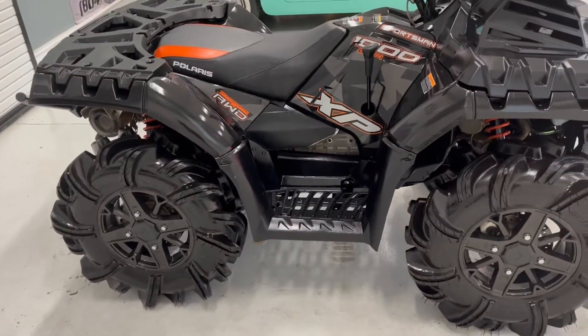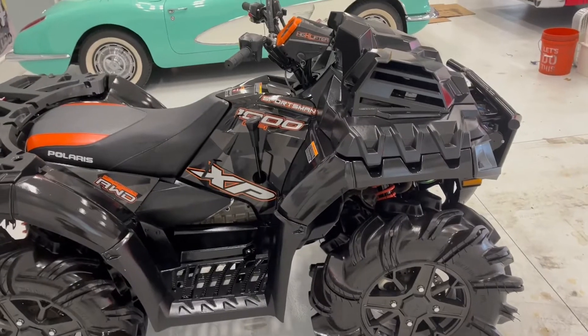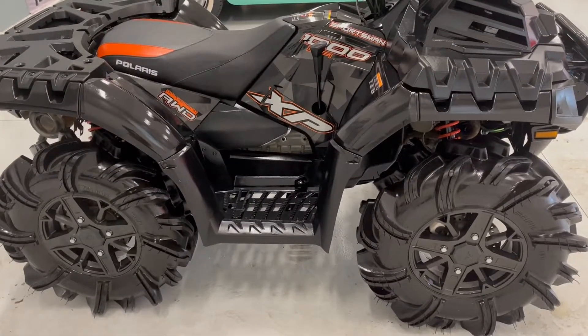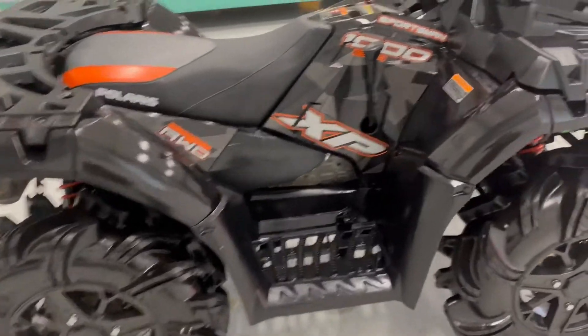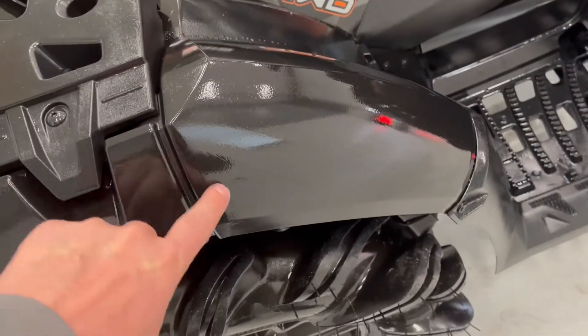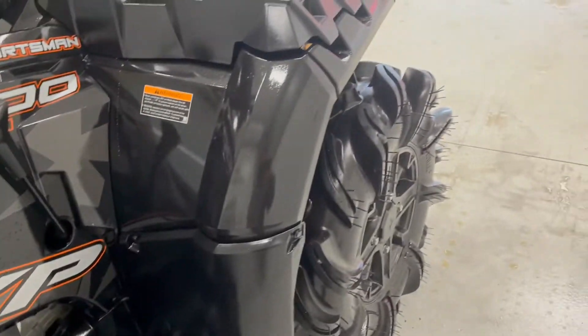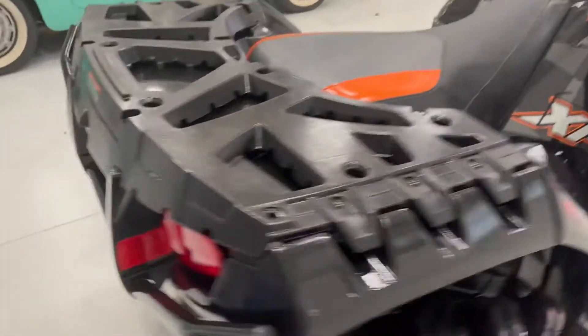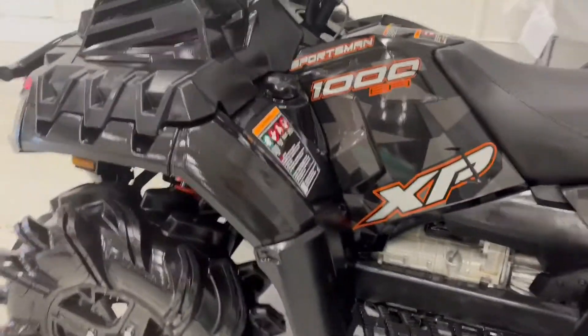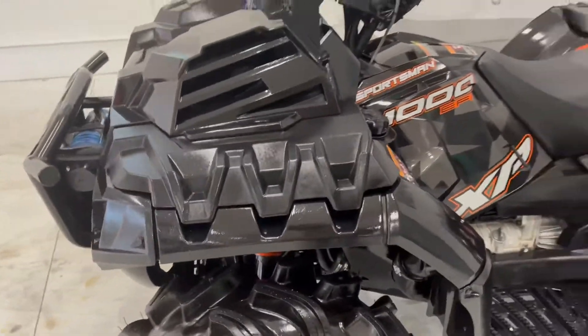Customer rode it three times total. Unfortunately, the land he rode on got sold, and he traded into us on a diesel pickup. There are a couple little light tree scratches that you can see — maybe on this side, maybe not. That's about the only blemish.